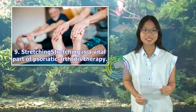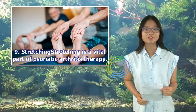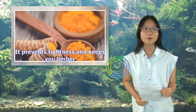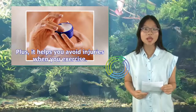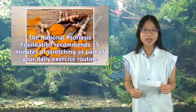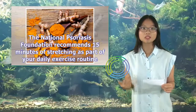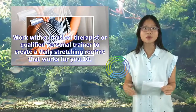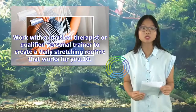9. Stretching. Stretching is a vital part of psoriatic arthritis therapy. It prevents tightness and keeps you limber, and it helps you avoid injuries when you exercise. The National Psoriasis Foundation recommends 15 minutes of stretching as part of your daily exercise routine. Work with a physical therapist or qualified personal trainer to create a daily stretching routine that works for you.